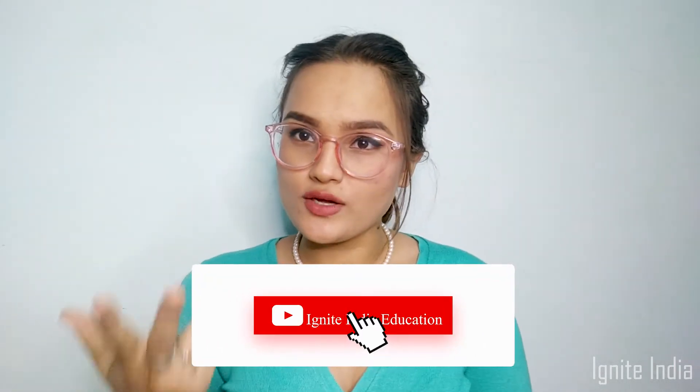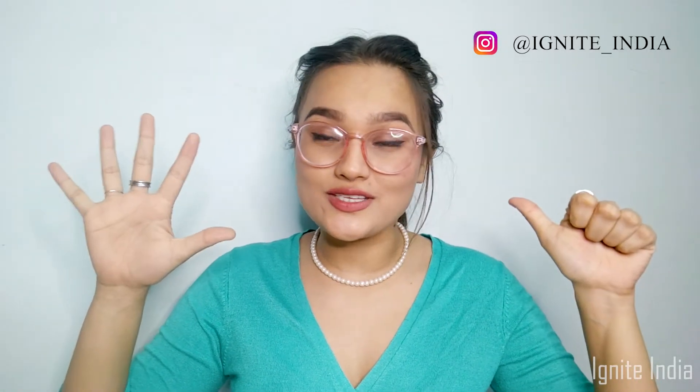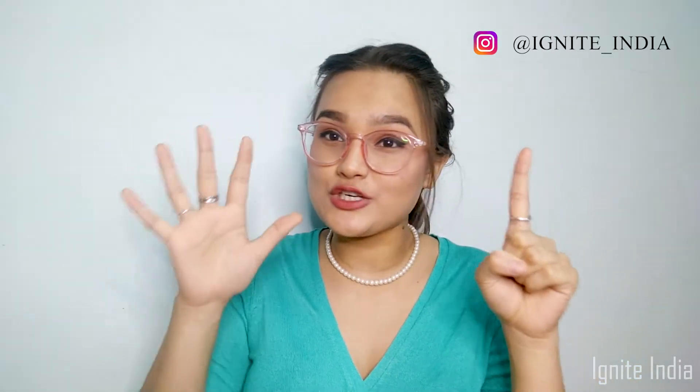Hi guys, welcome back to Ignite in the Education. I'm Bhavna and today in this video I'll be telling you how to prepare for a NIFT entrance exam in seven months — June, July, August, September, October, November and December. But I'm decreasing one month because you will need that month to plan, know the pattern, know the syllabus, especially if you have no idea about what NIFT is.